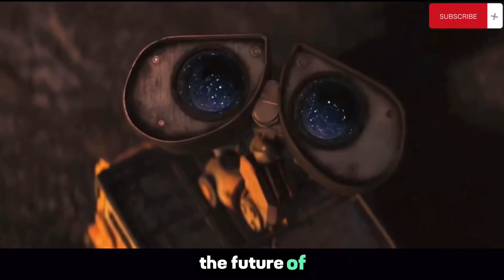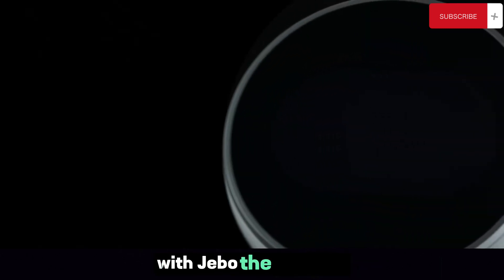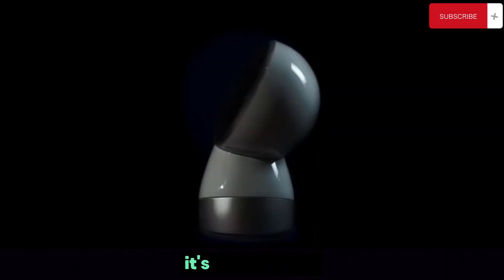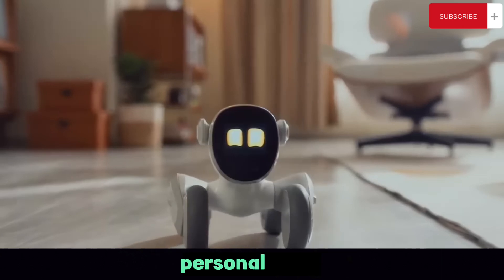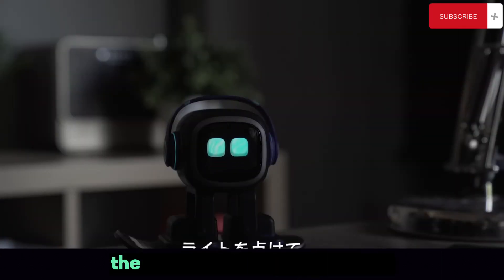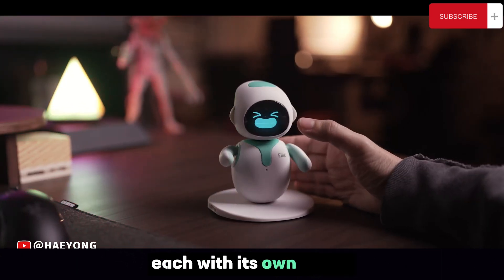Jibo shows us the future of personal robots — a future where robots are an integral part of our daily lives. With Jibo, the future of personal robotics is not only exciting, it's already here. So, there you have it: the fascinating world of personal robots. We've delved into the impressive capabilities of five unique robots, each with its own quirks and features.